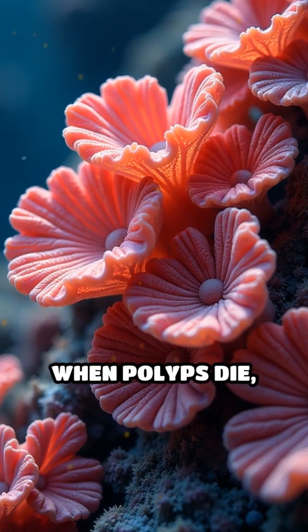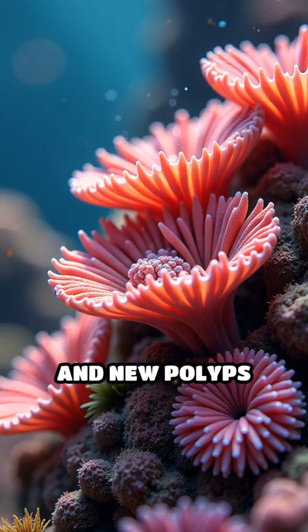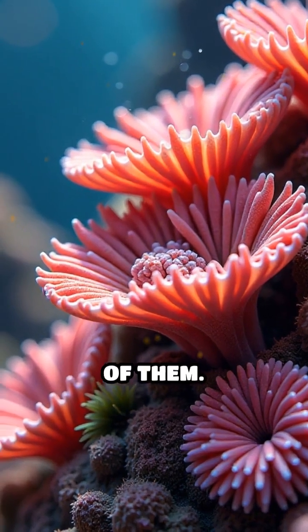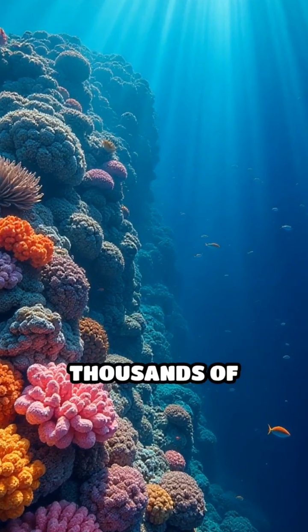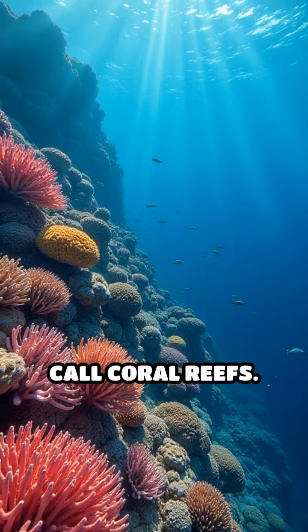When polyps die, their skeletons don't disappear. Instead, they stay behind, and new polyps build right on top of them. Over hundreds and thousands of years, these layers stack up to form huge, colorful structures we call coral reefs.